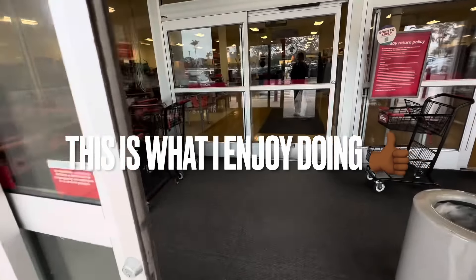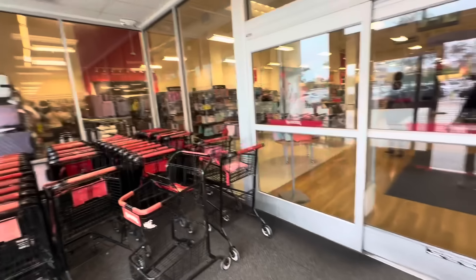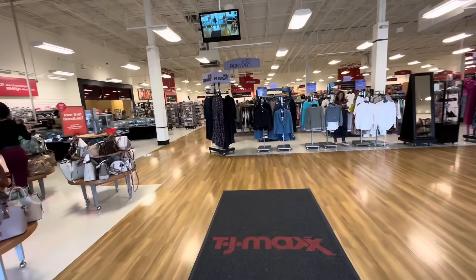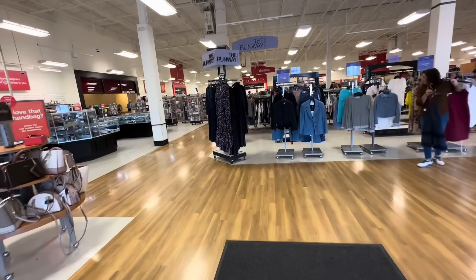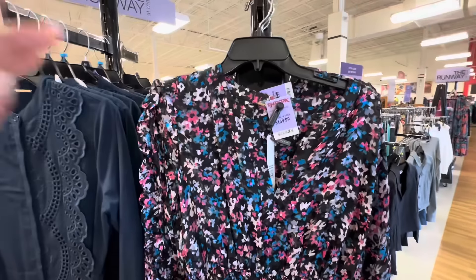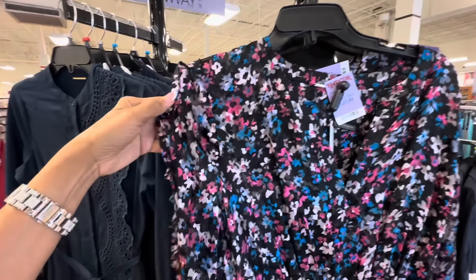Hello my shopping buddies, I hope everyone is having a fabulous day. Today we are going to TJ Maxx, and right in the front of this TJ Maxx is the runway department. This is Eli Tahari.